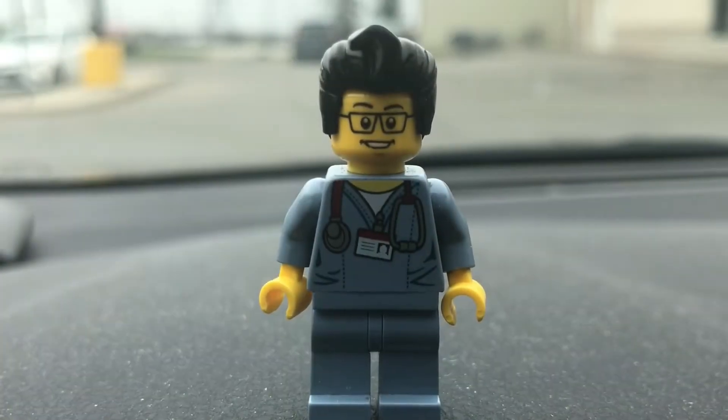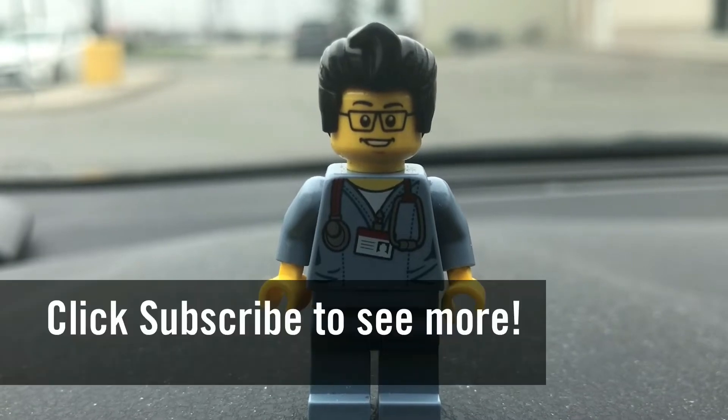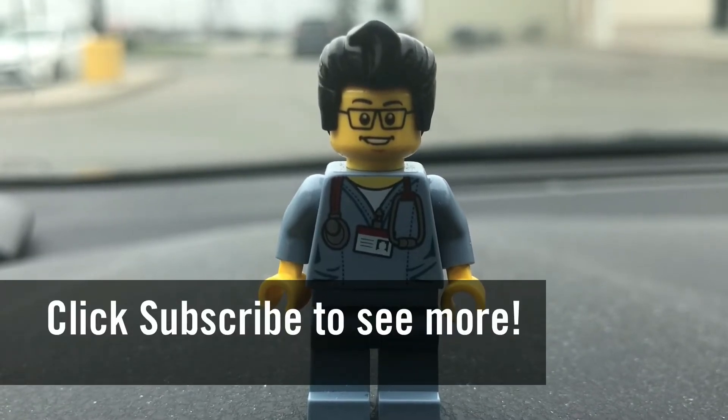So this concludes this Lego hunt for today. This is the Brick Adjuster signing off. Thanks for watching. Bye.